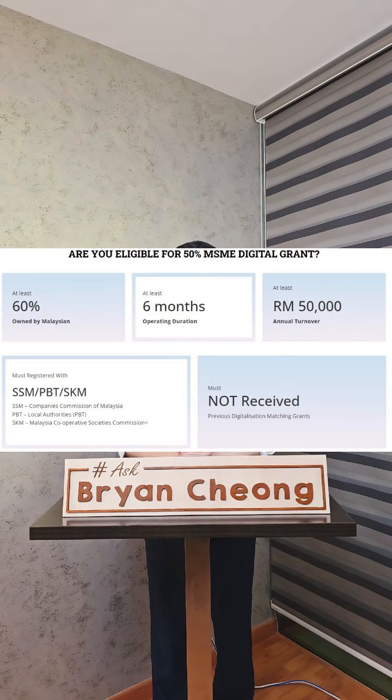You need to fulfill the following criteria to be eligible for the grant. First, you are a registered company under SSM, SKM, or local authority. Second, 60% of your company is owned by Malaysian. Third, at least six months of operation. Fourth, annual turnover of minimum RM50,000. And last, must not have received the previous digitalization matching grant.